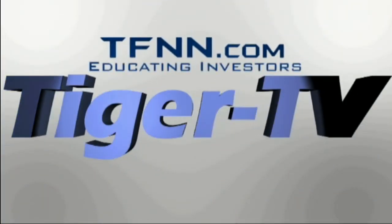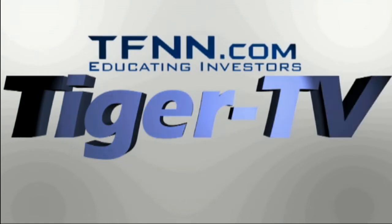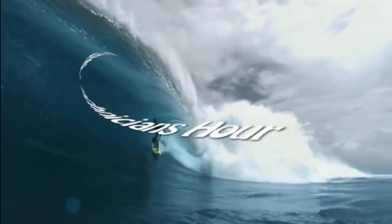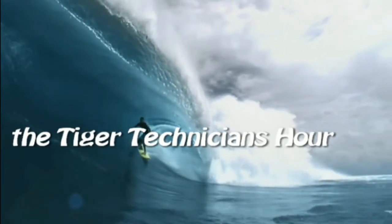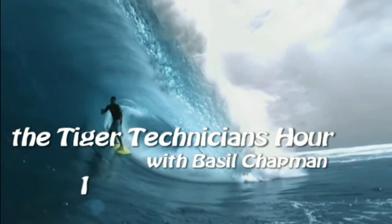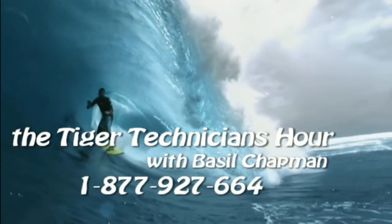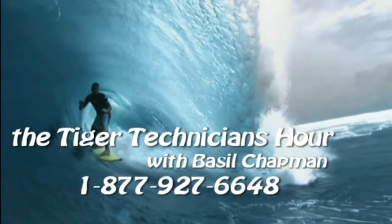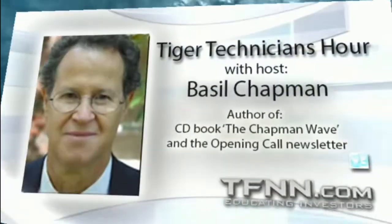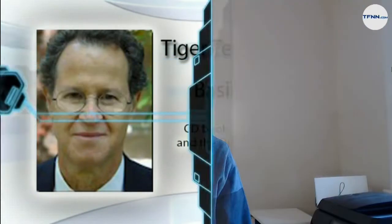The following is a presentation of TFNN. The Tiger Technician Hour with your host, Basil Chapman. Call now toll free at 1-877-927-6648, internationally at 727-445-1044. Hi everyone, I'm Basil Chapman, the host of the Tiger Technician's Hour.